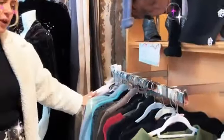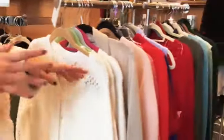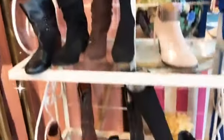Over here we have a lot of sweaters as well, ranging in all different sizes — extra small all the way up to extra large. And we have our little boot sale — green tag shoes are 50% off as well.